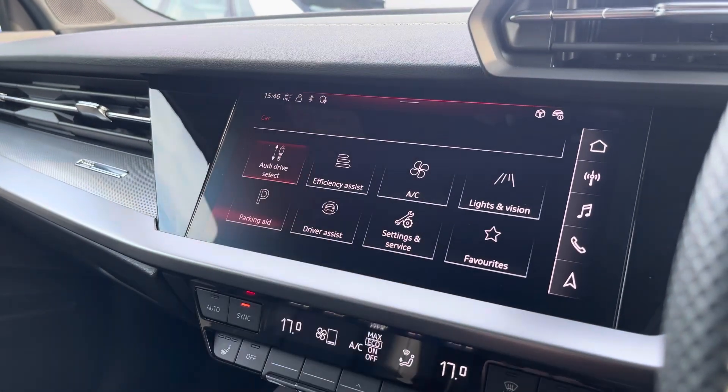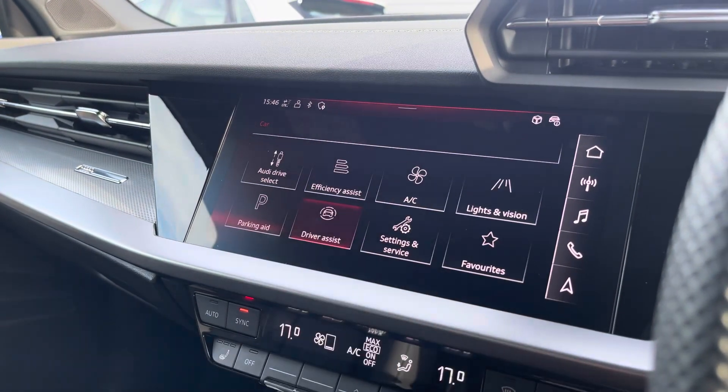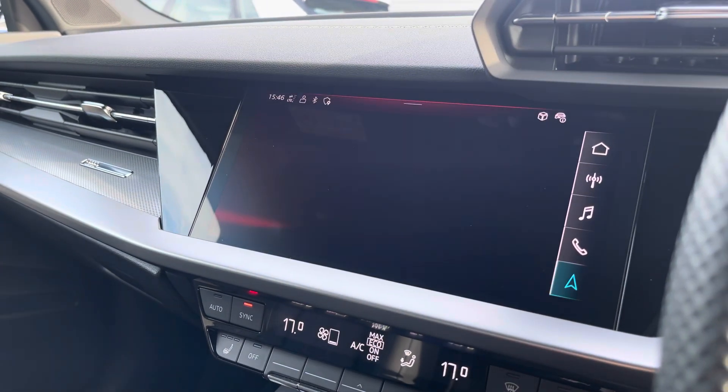Over to the car settings, we've got Audi Drive Select allowing you to adjust from efficiency up to dynamic, as well as individually adjusting different settings. The driver assist comes with speed warning, Audi pre-sense, and lots more.